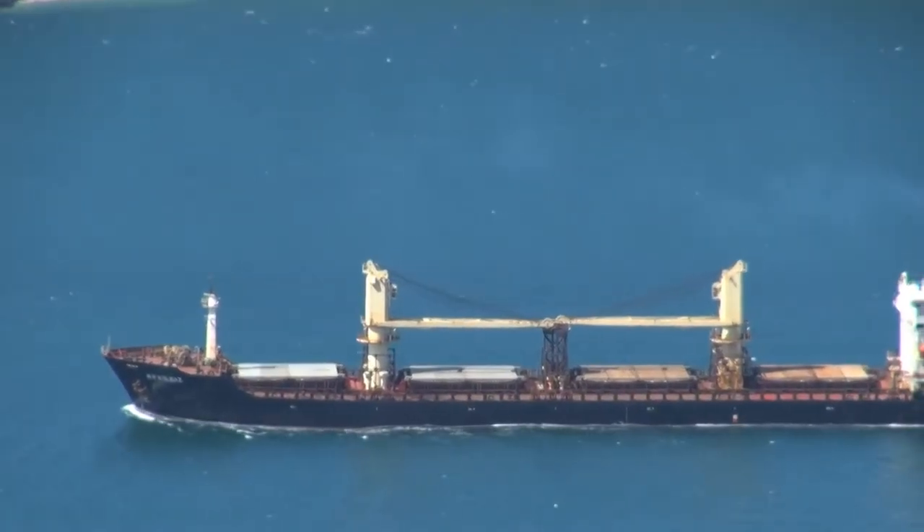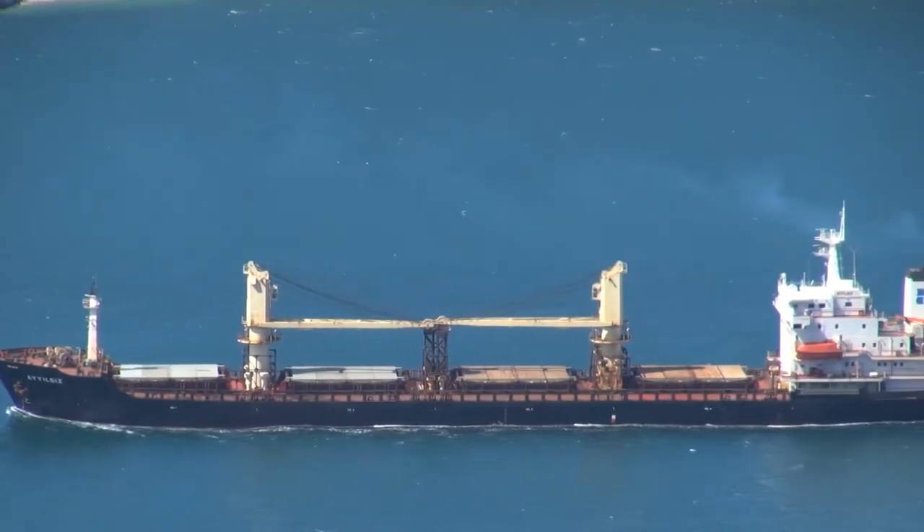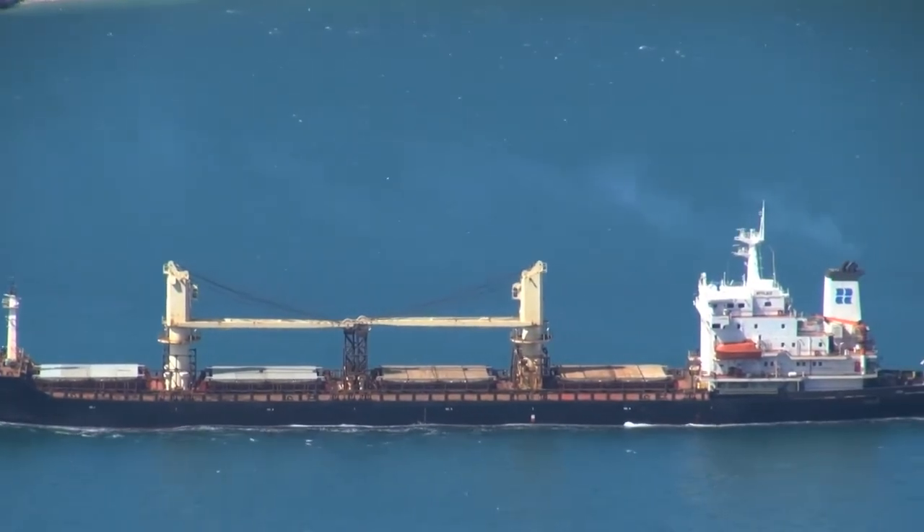With some ships costing over $130,000 a day to lease, nobody wants unnecessary delays.